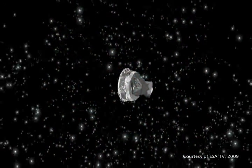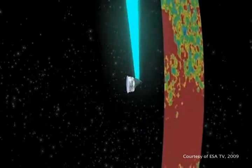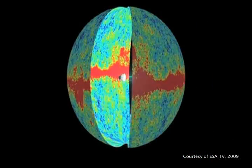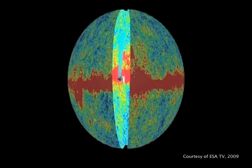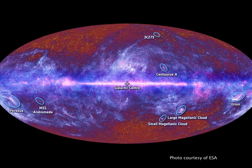The Planck satellite is a space observatory which launched in May of last year, which is mapping the whole sky in this microwave radiation, and is going to give us the best picture yet of this microwave background over the sky. From the statistics of the fluctuations in this background, we can measure properties of the universe.